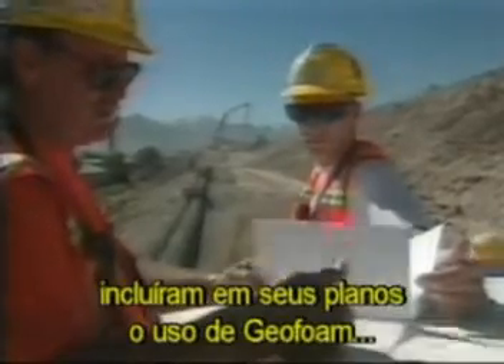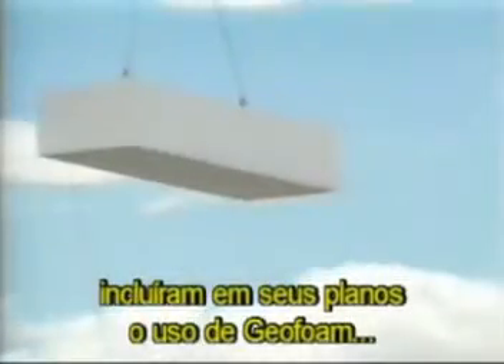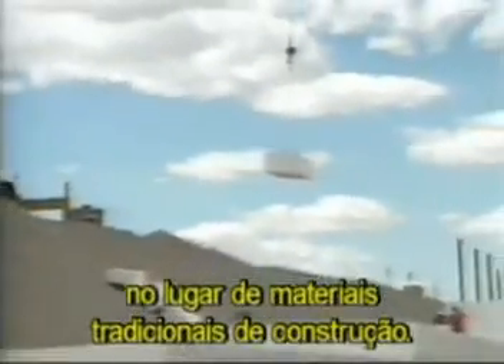To meet this aggressive schedule, design engineers included in their plan the use of geofoam — expanded polystyrene blocks — in place of traditional fill material. This represents the largest use of geofoam ever on a single project.